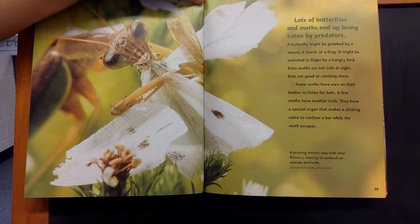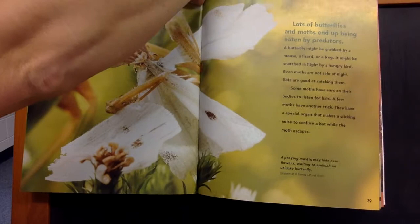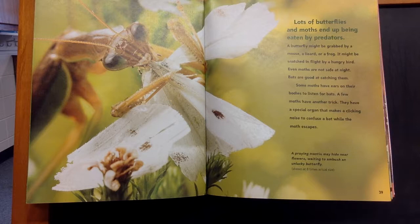Lots of butterflies and moths end up being eaten by predators. A butterfly might be grabbed by a mouse, a lizard, or a frog. It might be snatched in flight by a hungry bird.